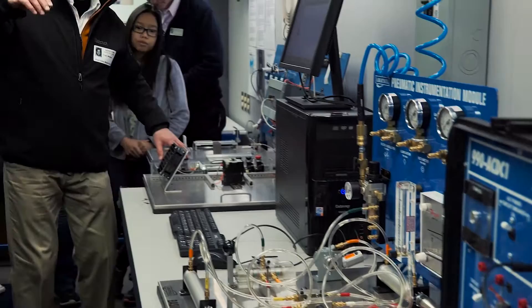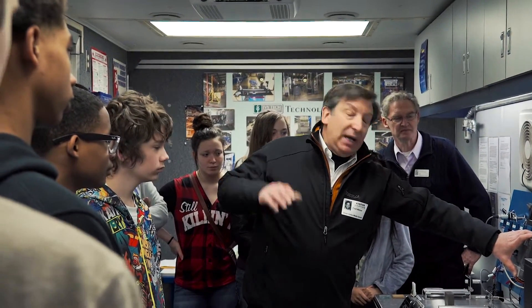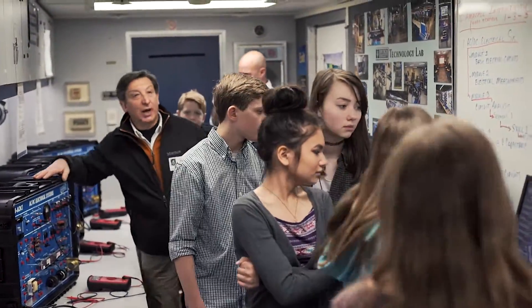One of the exciting things for me going through the trailer was seeing young women who are interested in these types of careers. There aren't traditionally as many young women in STEM careers, and so it's great to give them an opportunity to be exposed to see these kinds of things, and hopefully they will decide to stay and pursue these careers as well.